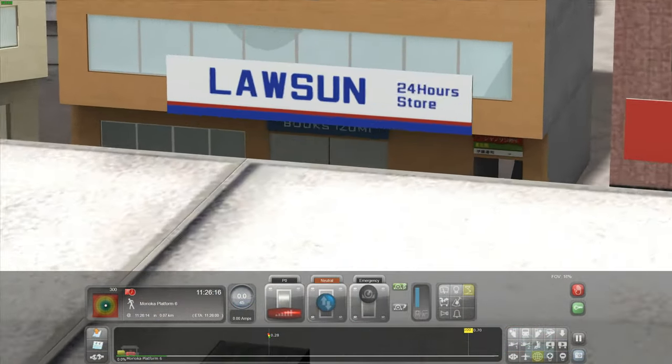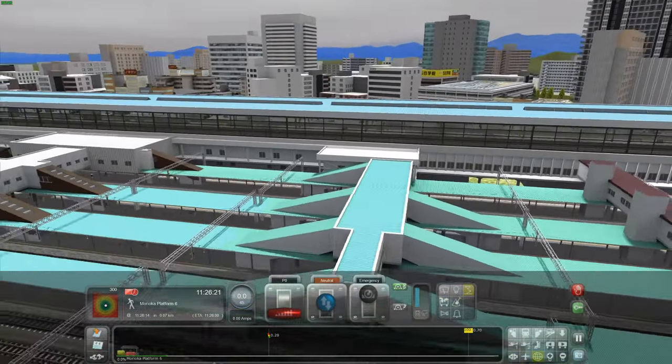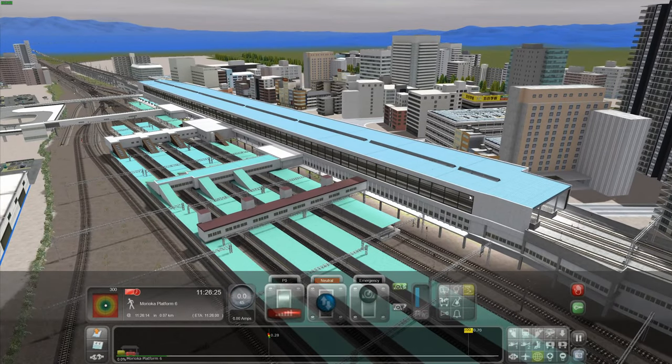Oh, Lawson! That's very close to an actual shop in Japan which is called Lawson, which is quite cool — it's like a grocery store. I love the detail of the map. I think it really does look good.